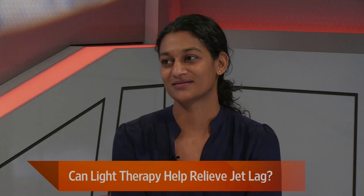I cannot wait for that app and that face mask to be ready — it sounds great. Sumathi Reddy, thank you so much.